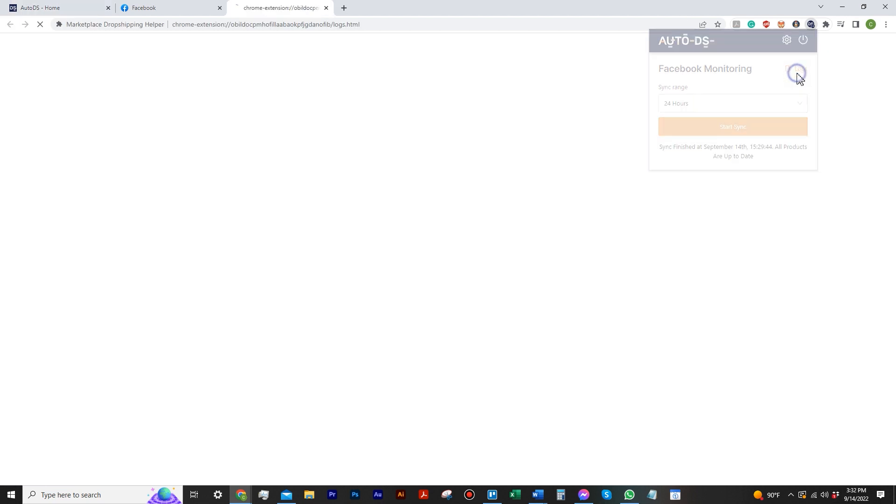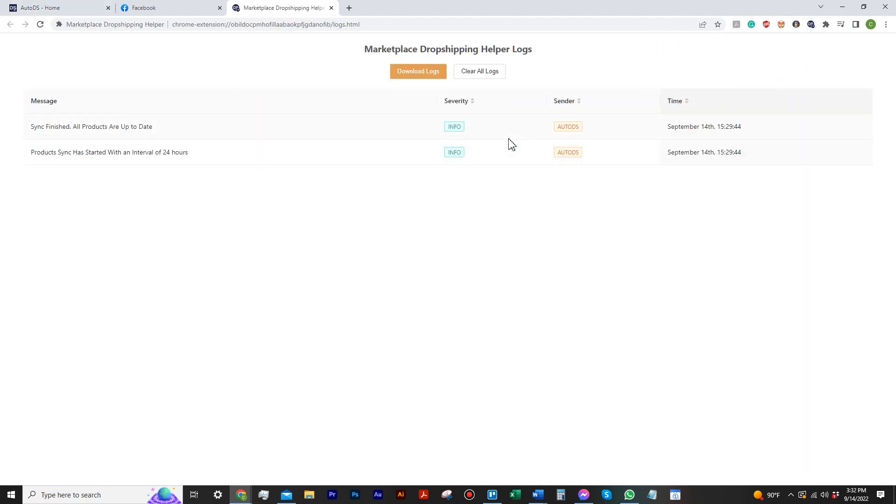If you click on Logs, it tells you basically every move this extension has made — you can literally see everything it's done and who's doing it. I have a different account where I've seen it log AutoDS and Facebook actions with dates and timestamps. You can download the logs or clear them if you wanted to. I just don't fully understand the value of keeping them yet, but that's pretty cool.